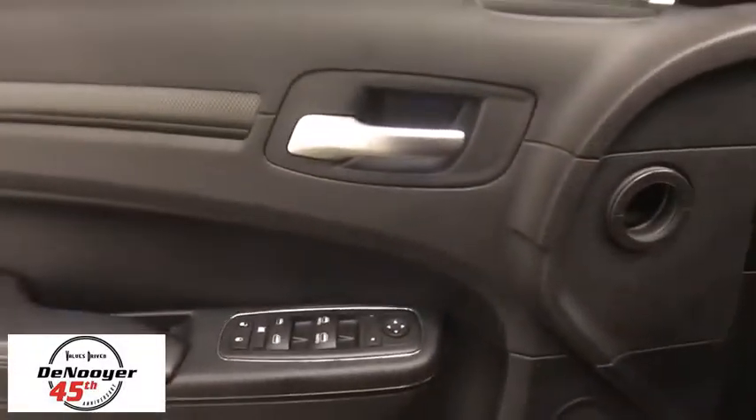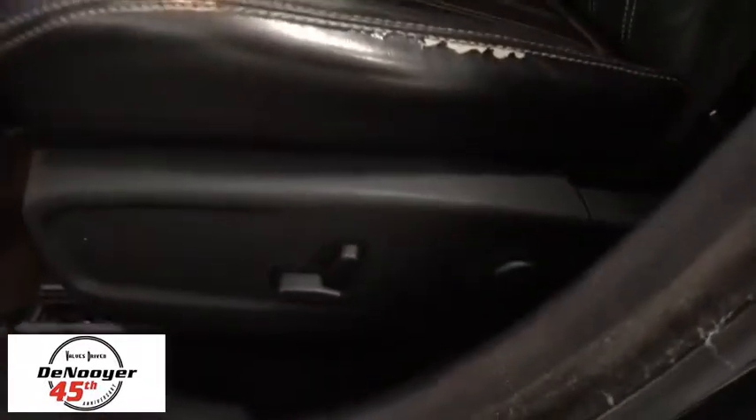Traction control, power passenger seat, dual airbags, power steering, four-wheel disc brakes, universal garage door opener, security system, power windows, fog lights, CD player.